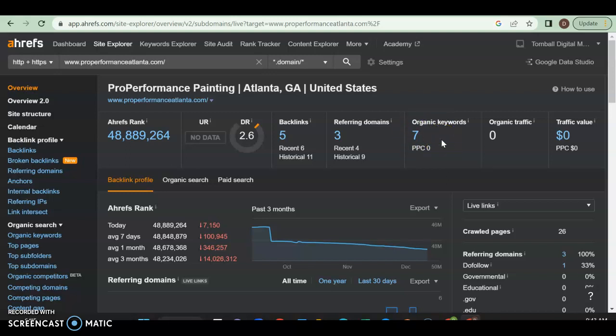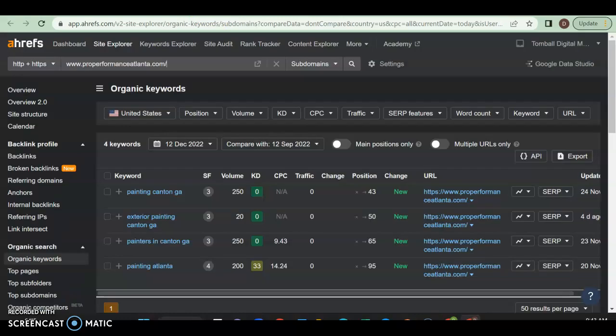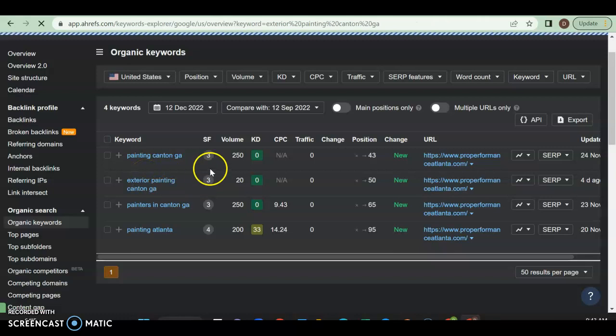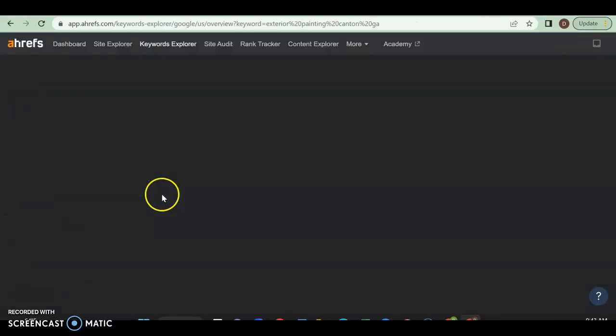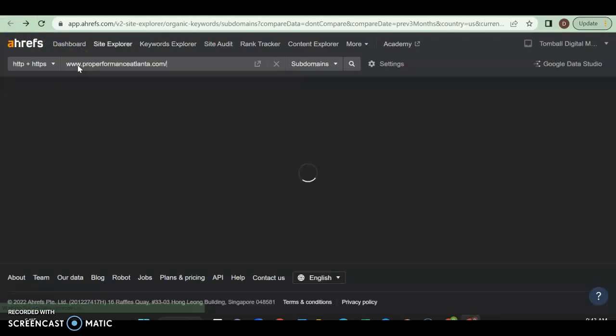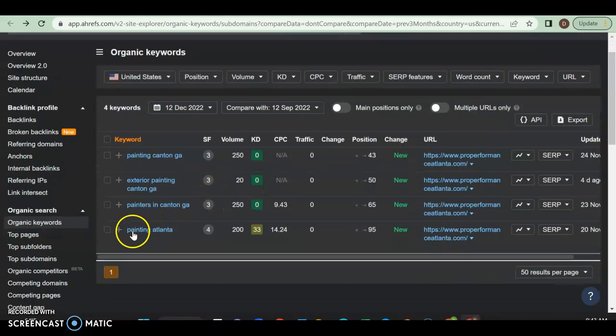You do have seven organic keywords. An organic keyword is what people will type into Google to find the services they're looking for. You have keywords like 'painting' and 'painting Canton Georgia.' Painters in Canton Georgia has a volume of 250, so that's potentially 500 people a month once you're ranked number one. The only reason you're not getting traffic is because you're not in a good enough position yet.